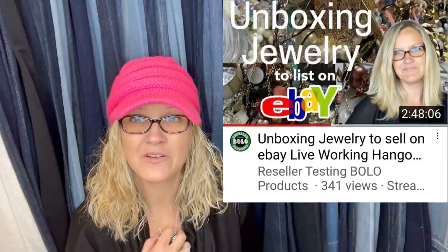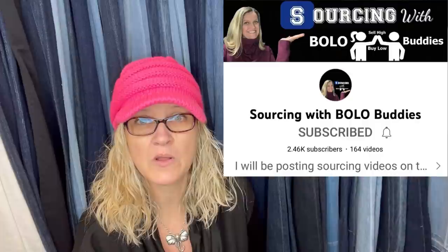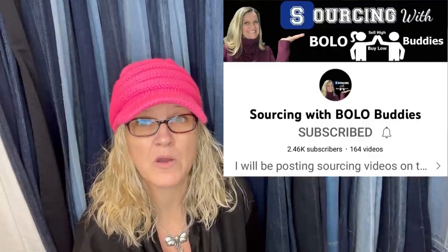Check out my necklace — I got this little gem out of a mystery box of jewelry, part of that 344 pounds of jewelry I purchased about a year and a half ago. Still going through it, but I unboxed a bunch over on my reseller testing Bolo products channel. I think I'm going to start doing unboxings on my Sourcing with Bolo Buddies channel too, so make sure you're subscribed to both. It's an elephant — just a little costume jewelry necklace, but I think it's super cute.